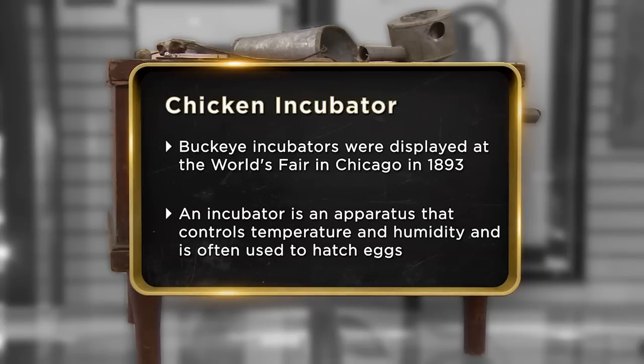This was an old kerosene-fueled chicken incubator. I've never been a farmer, so I'm not entirely sure how this thing works. I'd like to get $550 for it, but I'd be willing to take between $250 and $300.